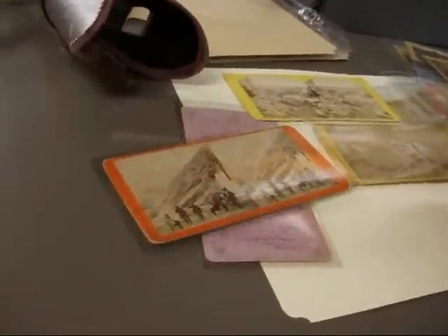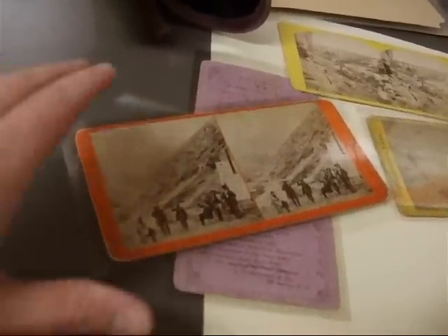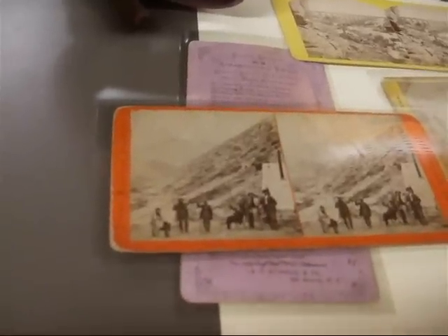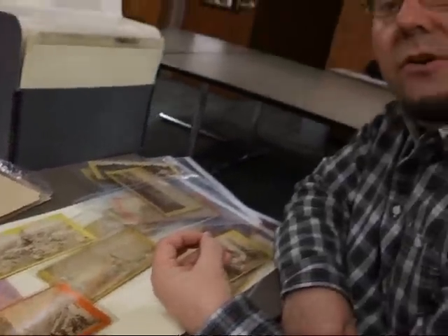And they give kind of a different impression, because one of the things that a photographer like Russell is doing is showing the progress of the railroad and then sending those back to the board of directors in New York City.